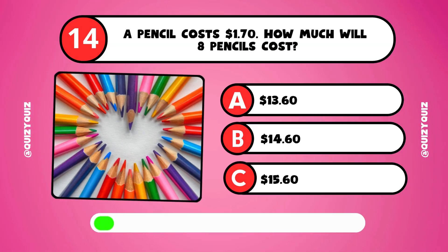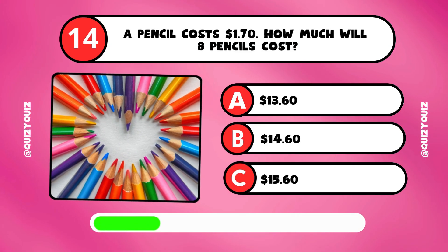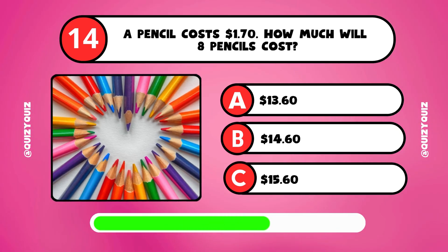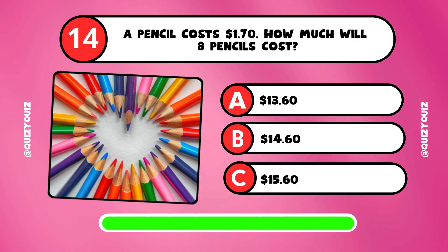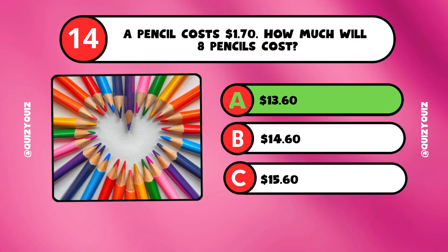A pencil costs $1.70. How much will 8 pencils cost? Is it answer A, B, or C? It's answer A, $13.60.